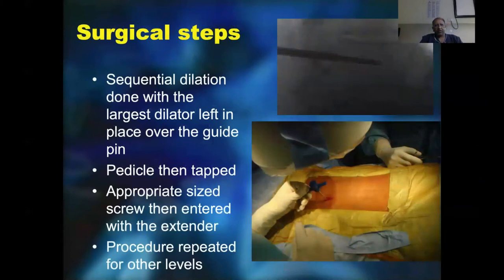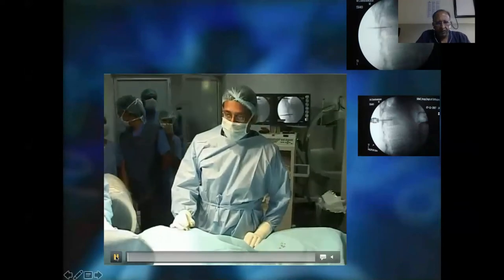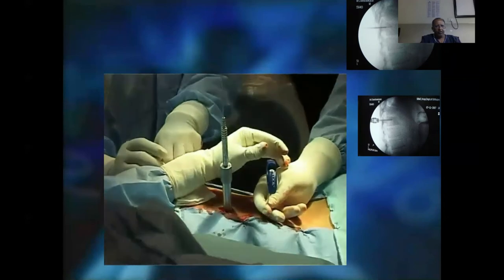Now going on to the surgical steps: once the guide wire is left in, sequential dilation is done, with the largest dilator left in place over the guide pin. Once the largest dilator is in, the pedicle is tapped with an appropriate size, and an appropriate screw with an extender is entered into the pedicle. The procedure is then repeated for the other levels. The dilators are used to ensure no muscle is being caught, which helps in doing a smooth procedure.